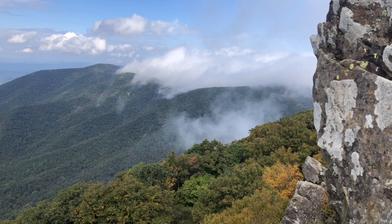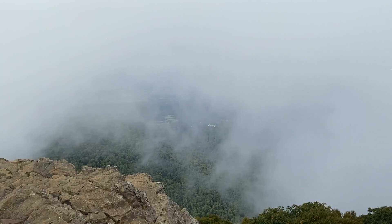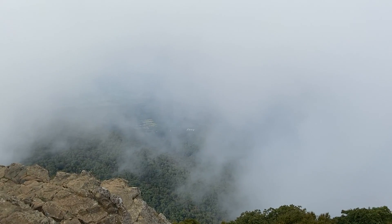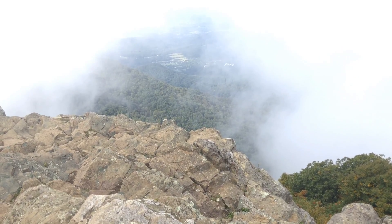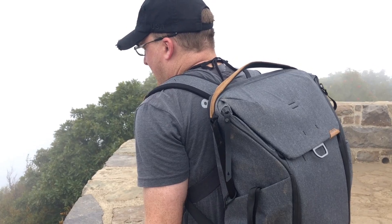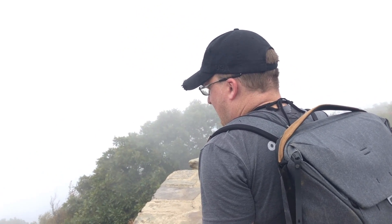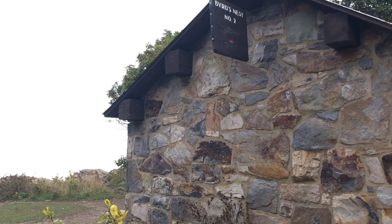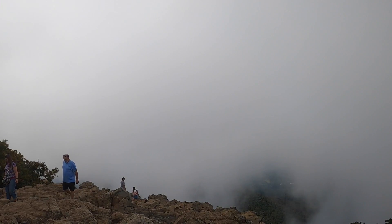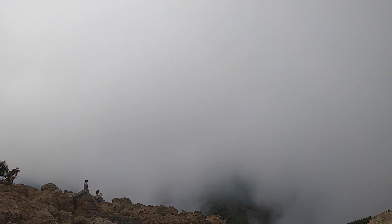If you haven't noticed, hiking to a summit in Shenandoah means you're closer to the sky. That means, depending on the weather, expect some fog or clouds to obscure your views. We started this hike in a low-lying mist. It cleared by the time we got to the top, and now the clouds are taking over again.